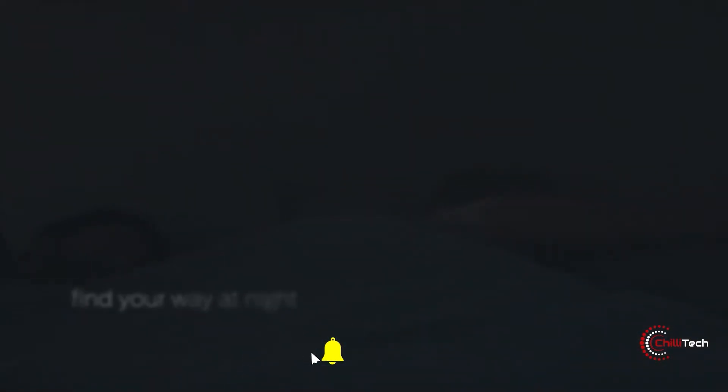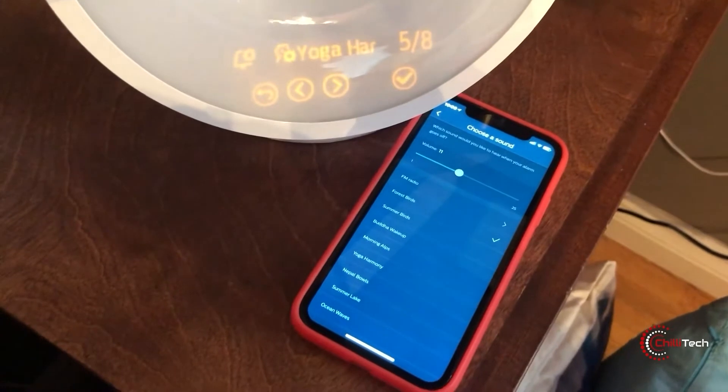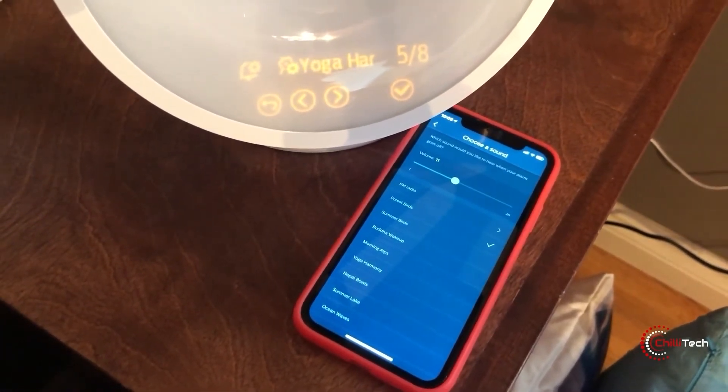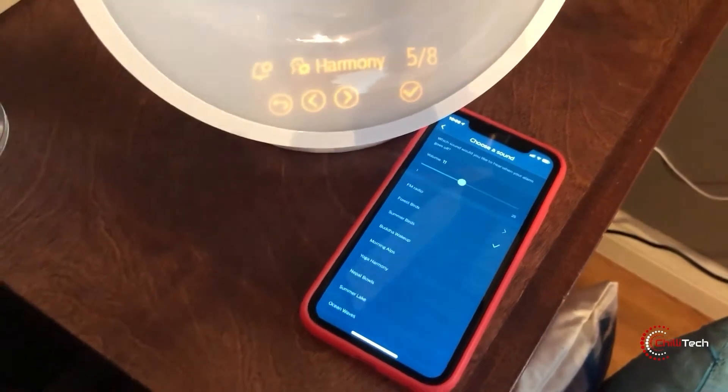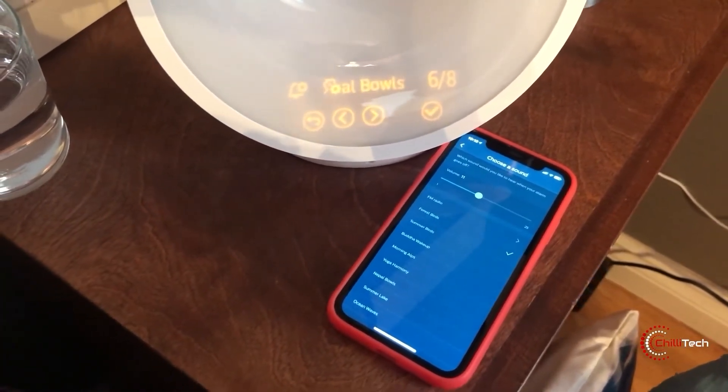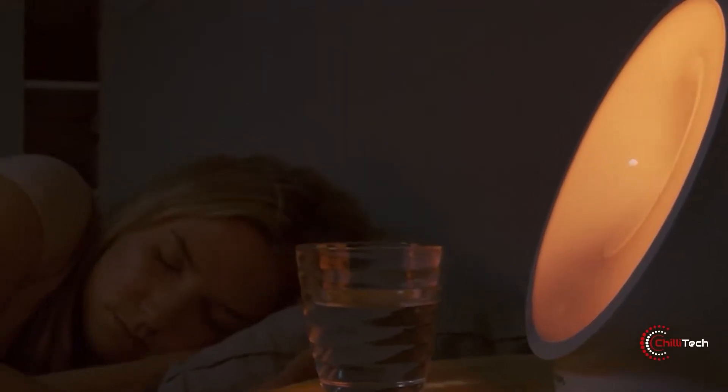The Somnio can simulate a natural sunrise or sunset, play a plethora of soothing sounds, and even charge a smartphone via a built-in USB port. We like the touchscreen interface of the lamp — it's incredibly intuitive to use.